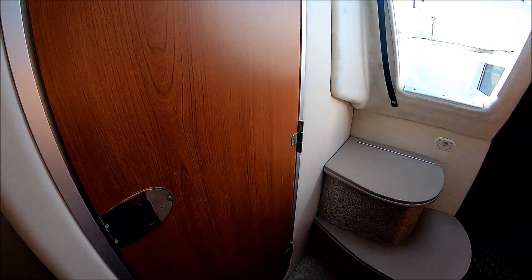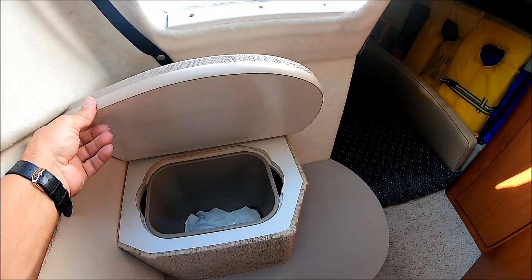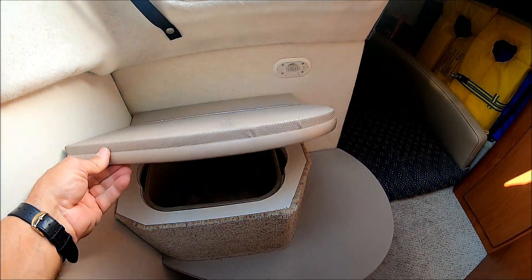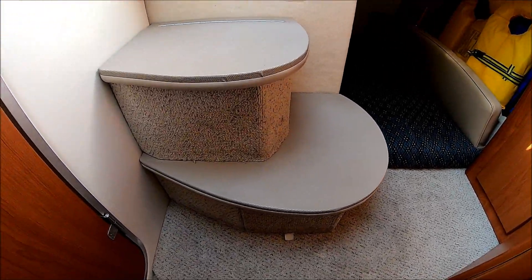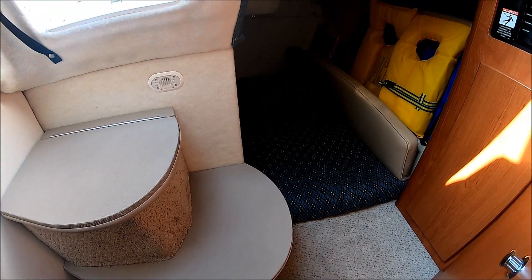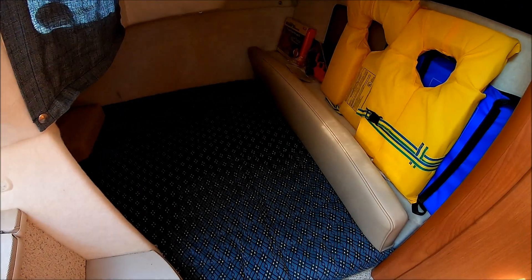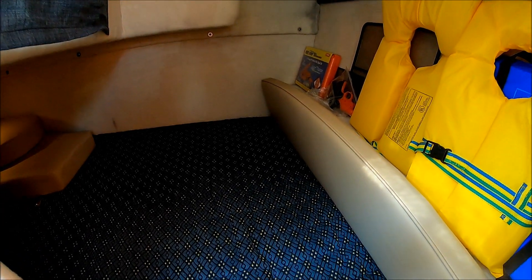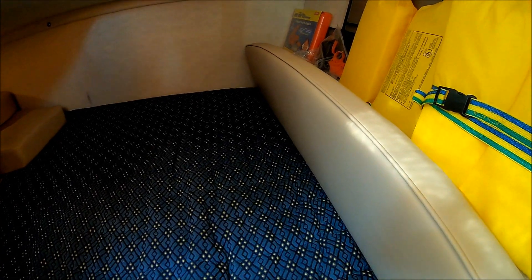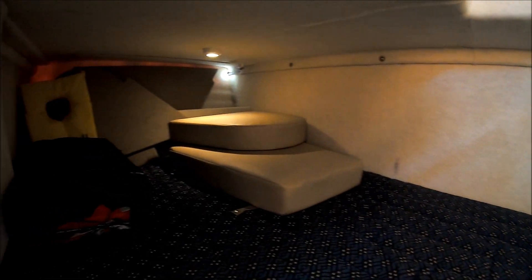As we circle aft, Bayliner's done a nice job of hiding the trash right there. Under this step here there's storage. Moving aft, we have our double-wide full-beam mid-cabin — a great place to sleep. We've got a padded headboard right there with some storage, and that gives us an idea of just how deep it is.